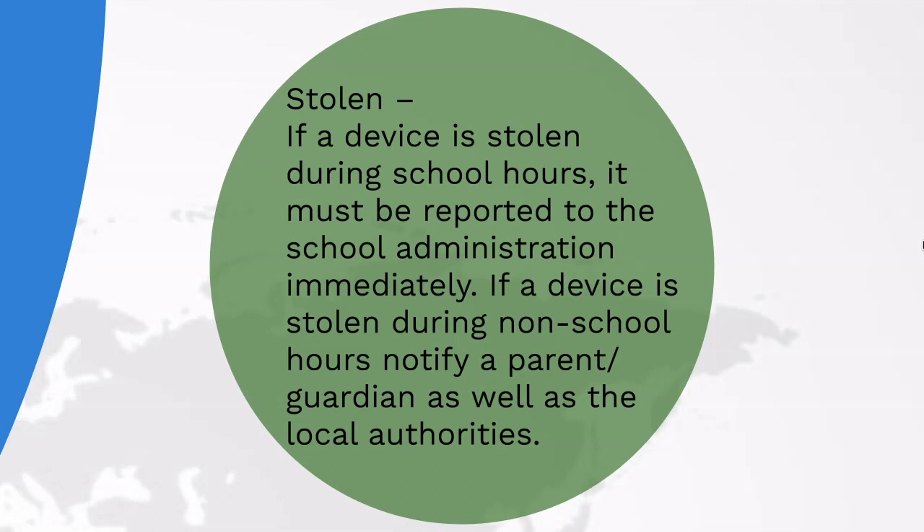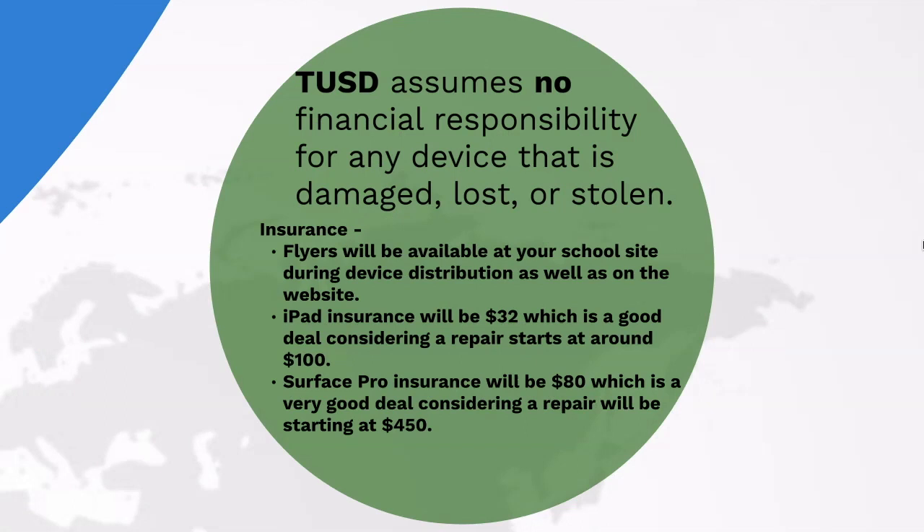TUSD assumes no financial responsibility for any device that is damaged, lost, or stolen. There are insurance options available. Flyers are available at your school site or the TUSD technology community site, and this can be obtained online or by phone. Remember, the insurance covers the device only.